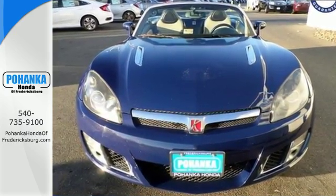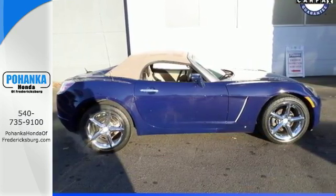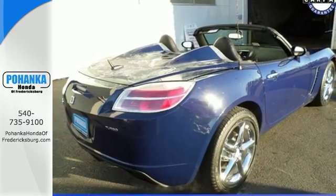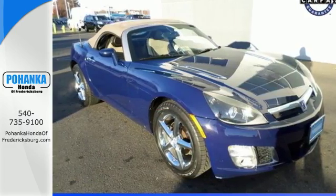There are three words to describe the Saturn Sky: fun, fun, and more fun. Actually, words can't begin to describe this amazing Roadster with its incredible performance and sleek, sexy style. See it for yourself today.